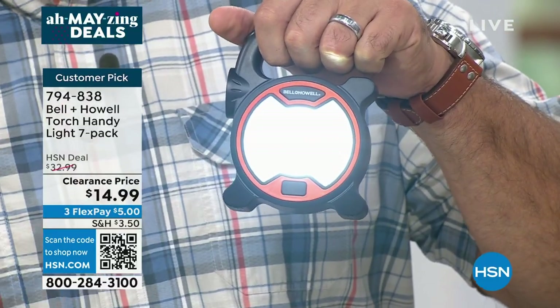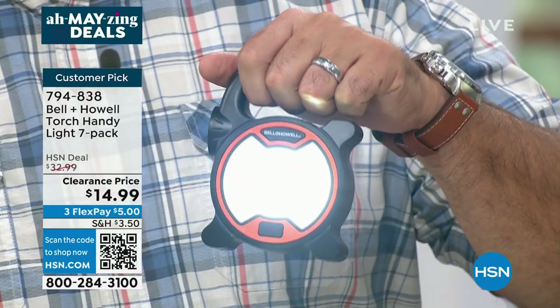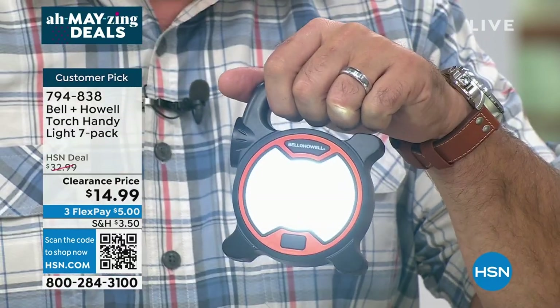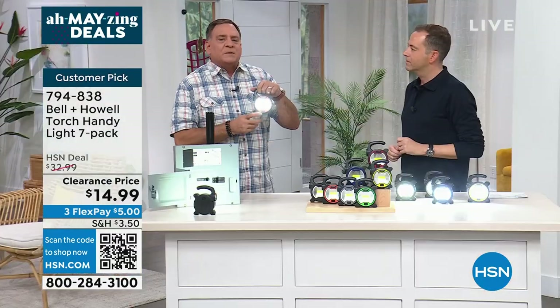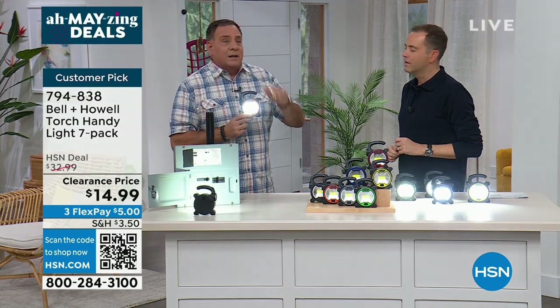I have lights everywhere in my house. I don't care if it's a bedside table, a junk drawer, the toolbox, the tackle box. I've got one in my truck, my wife's got one in her Jeep, we've got them on the boat — we got them everywhere. Why? Because when the lights go out, the last thing you want to do is be scrambling around looking for lights.